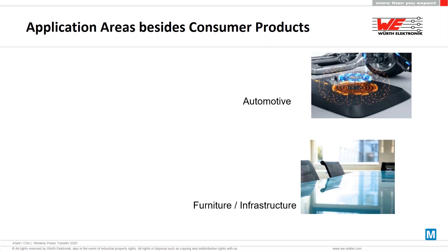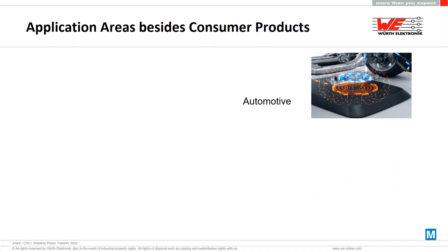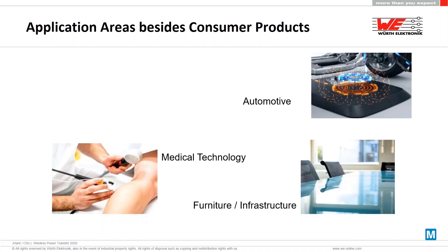The third area I would like to mention today is the medical technology area. This can be used for implants inside the body, for example. The complete part will be sealed and it can be used very easily. In this case we also have a lot of products in the market.